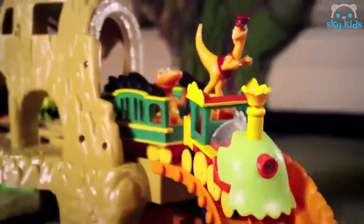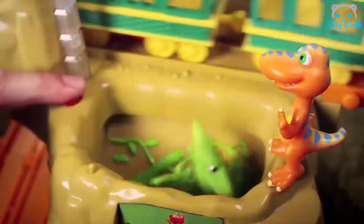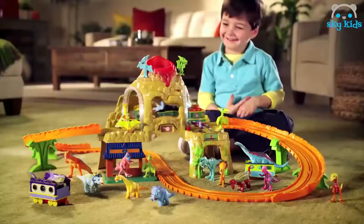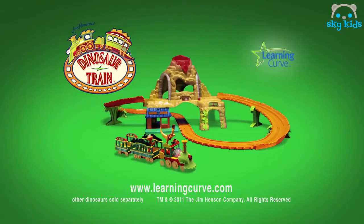Tons of fun surprises. Watch out for the track door. You can collect all the dinosaurs and build the ultimate dinosaur train. Dinosaur Train: The Time Tunnel Mountain Motorized Train Set. Other dinosaurs sold separately from LearningCurve.